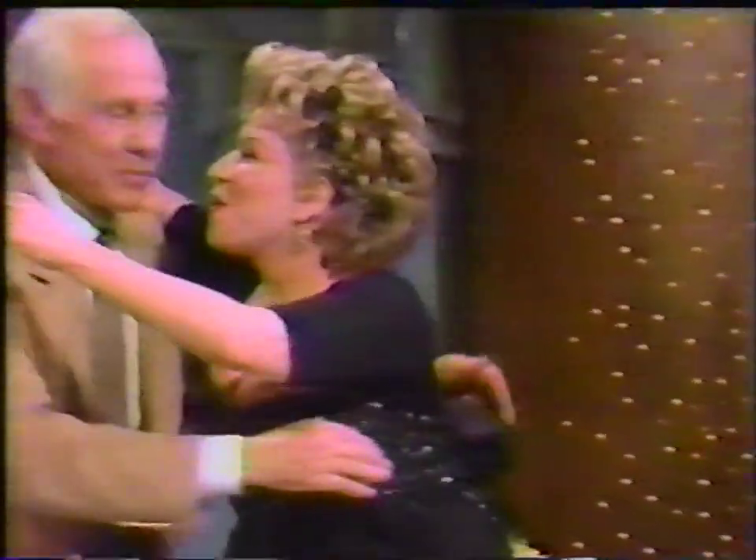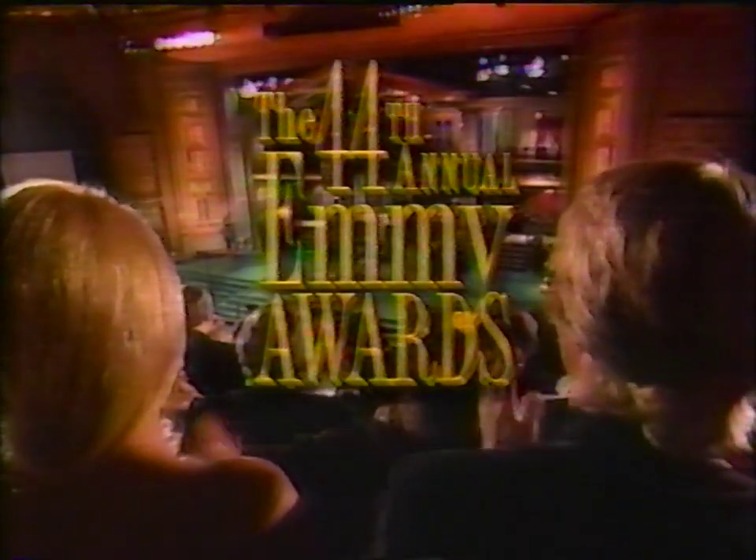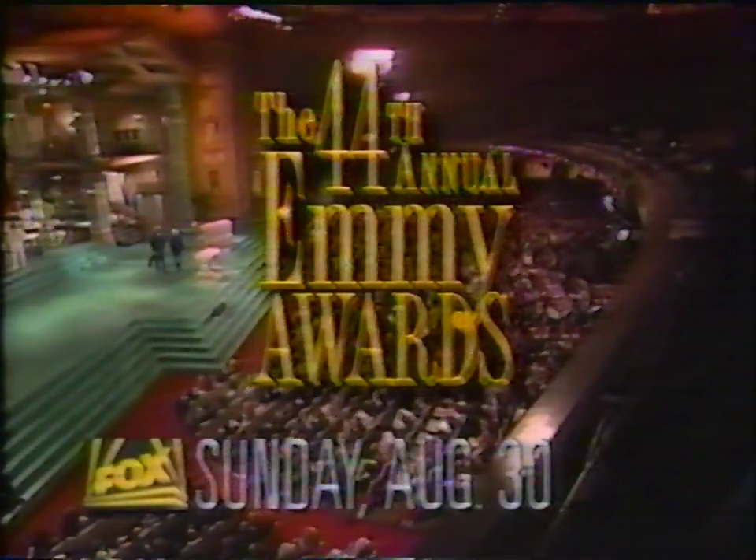August 30th — be there to honor the stars who said goodbye this year on the 44th Annual Emmy Awards. Sunday, August 30th on Fox.